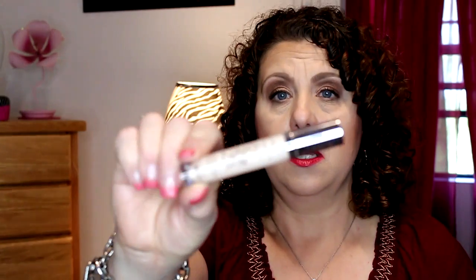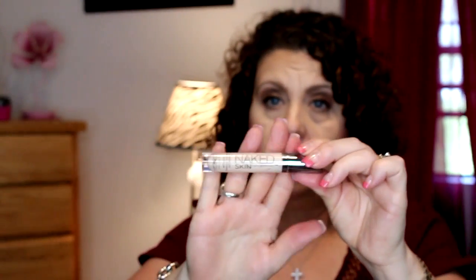I finished up this little one from Urban Decay — this is the Naked Skin concealer in the color Fair Neutral. I really, really did like this concealer and would definitely repurchase. Just a little tip: if you have something like this, take the stopper out — just pop it out and you can get another couple weeks worth of product out of it before it's completely done. If you don't take the stopper out, you won't be able to get every last drop out.